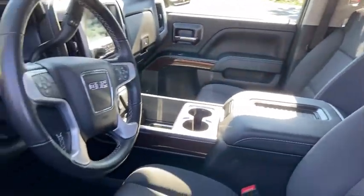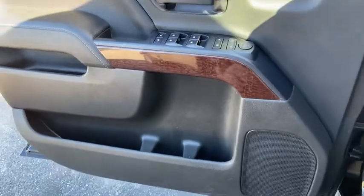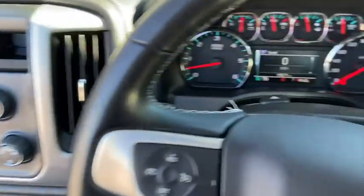Sierra 1500 now comes with an automatic transmission that combines high-max hauling capabilities with precise control. This vehicle has less than 20,000 miles.